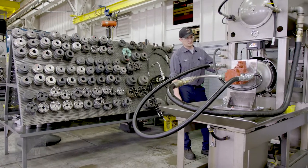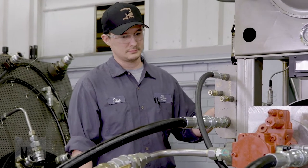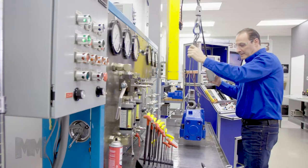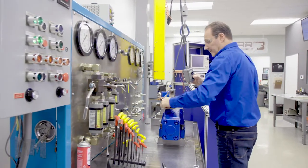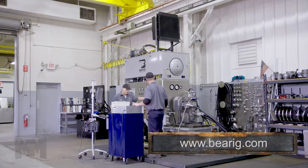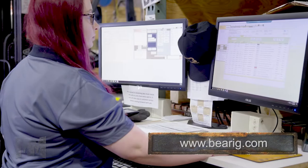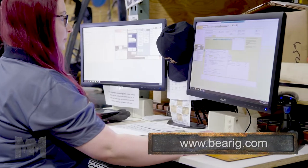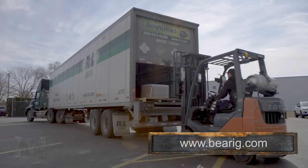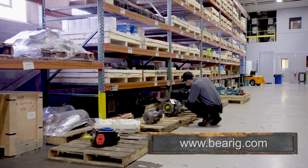Bayer has engineered elaborate testing platforms to verify critical performance specifications of the components they service. Their technicians diagnose every unit during evaluation and provide a detailed failure analysis along with corrective action recommendations. Following strict adherence to OEM performance specifications and calibration of critical controls, Bayer will provide you with the highest quality and rapid delivery of your hydraulic and mechanical component repair.